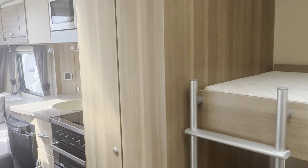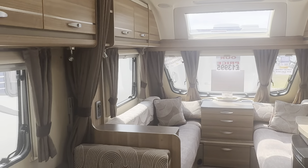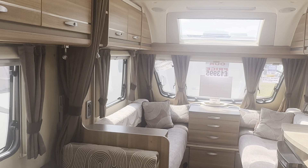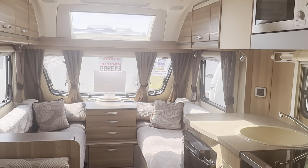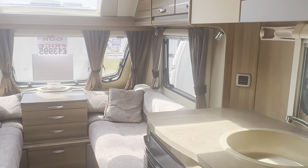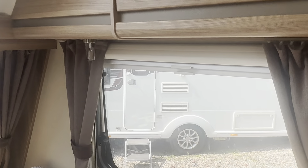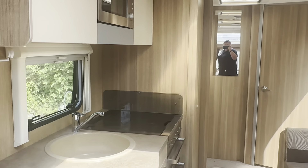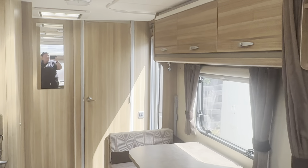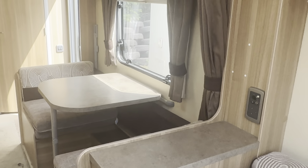Great layout for families, plenty of space, nice and light, modern looking. All our caravans come fully serviced, valeted, demonstrated and with warranty. If you'd like any further details, we're open seven days a week. Our phone number is 0121 308 4766.